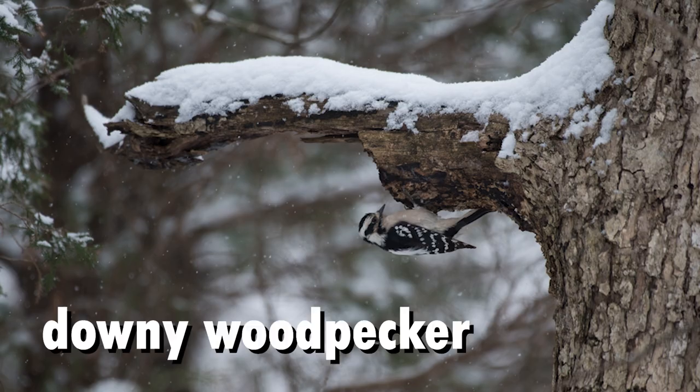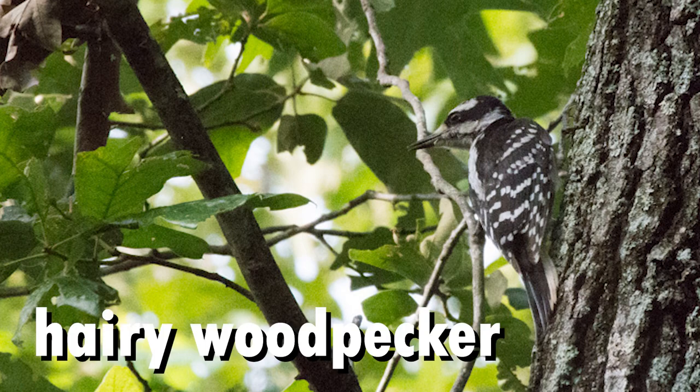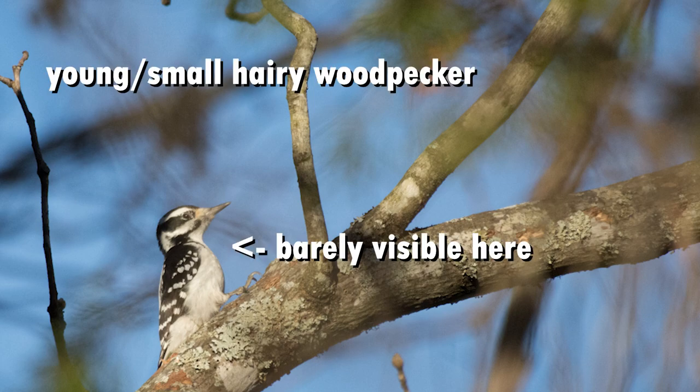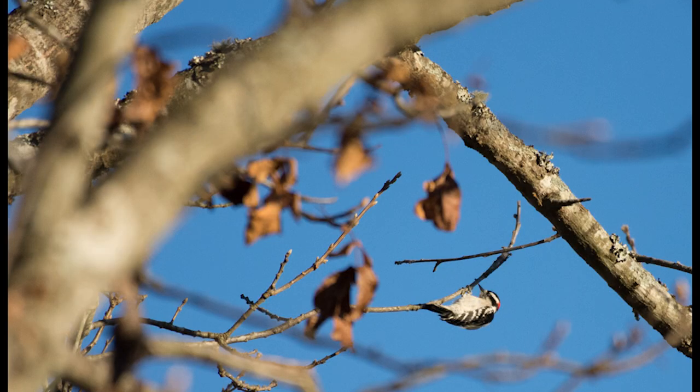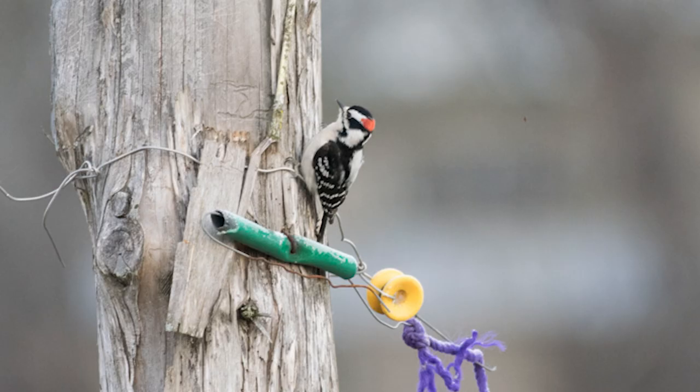The next two woodpeckers can be a challenge to differentiate: the hairy and downy woodpeckers. Downy woodpeckers are much more common, about 6 inches, and have a shorter beak. The hairy woodpecker is less common, about 9 inches, and has a longer beak — like a long hair. Another distinguishing mark is a black spur that goes from the shoulder onto the chest in hairy woodpeckers, but this trait is rarely if ever seen in downy woodpeckers. The females of both species are black and white, while the males will have a small splash of red upon their head.